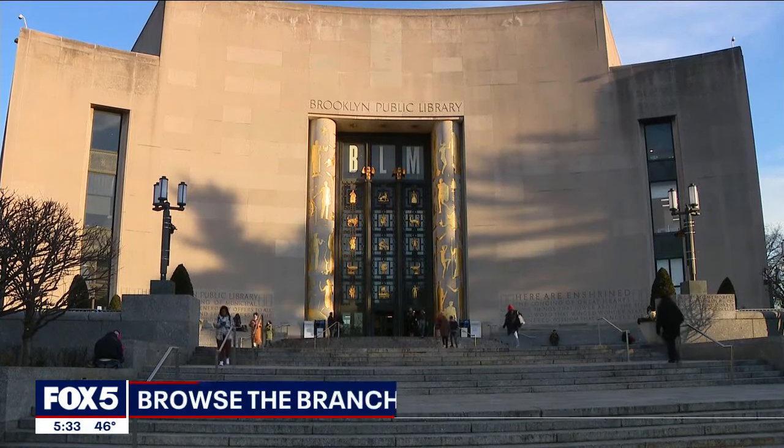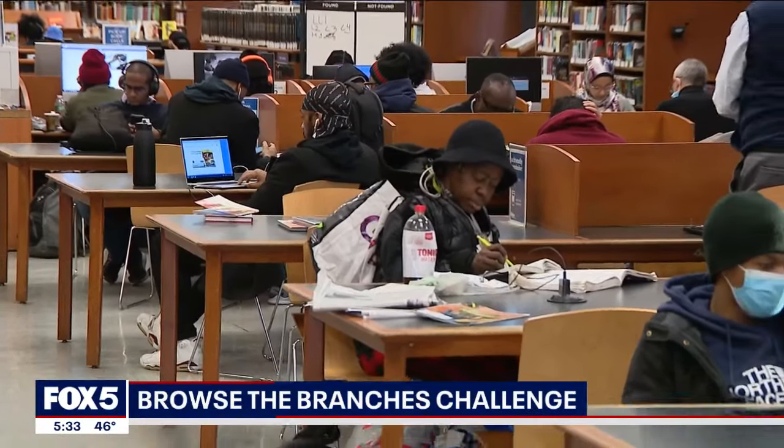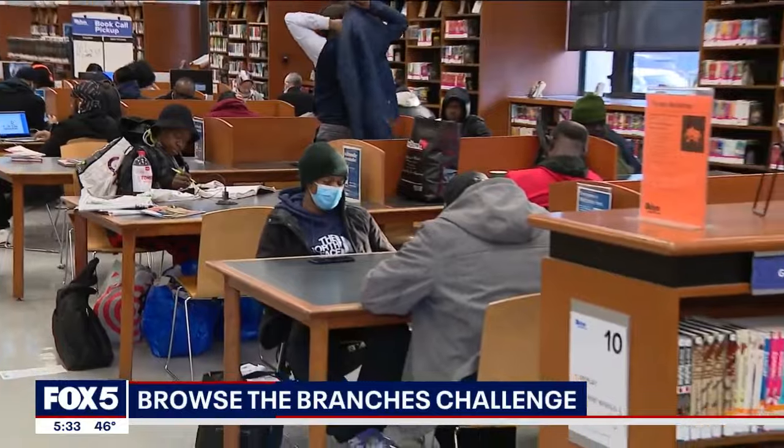Brooklyn Public Library is challenging New Yorkers to browse the branches — a new challenge aimed to encourage bookworms to crawl through all 62 of its branches throughout the year.